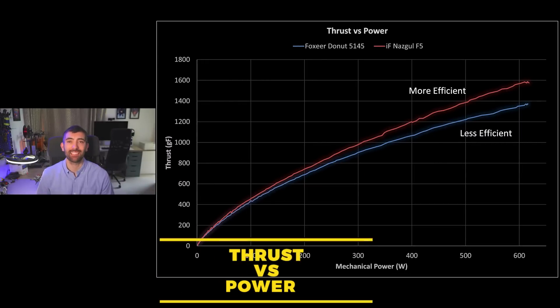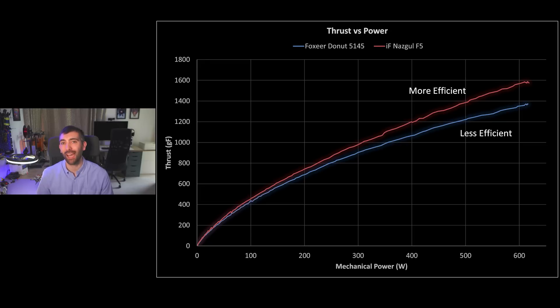The next chart we're going to look at is the thrust versus power chart, which shows how much thrust the prop is able to produce for the amount of mechanical power it's consuming from the motor. What we can see here is that there's a big difference in efficiency between the Nazgul F5 and the Donut 5145. The iFlight Nazgul F5 consumes pretty much exactly the same amount of power as the Foxeer Donut at full throttle but it produces significantly more thrust, meaning it's a more efficient prop. That's surprising because one of the touted benefits of toroidal props is an improvement in efficiency — we're not seeing that here. The traditional Nazgul F5 prop is significantly more efficient.